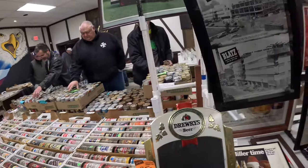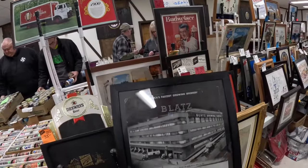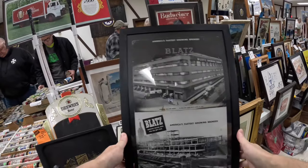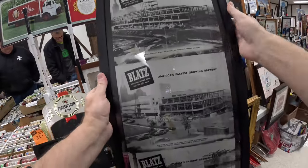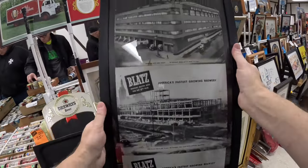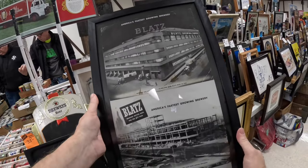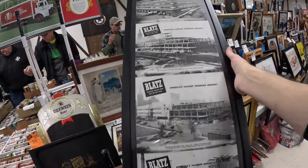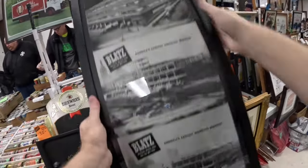Look at this — 1946-ish, and they built the Blatz building. Some old picture postcards that were actually mailed out to people in the Milwaukee area. It's going to be a nice piece putting them all together, framed up. Things just look good framed up.